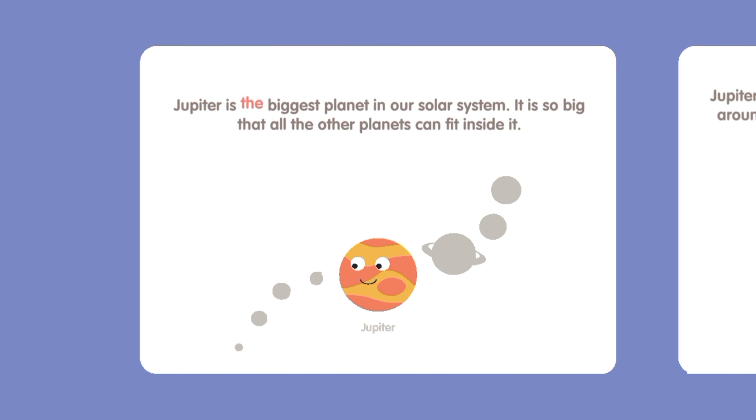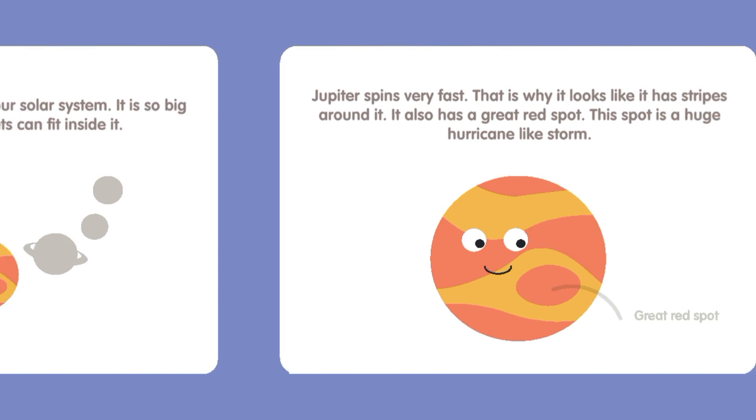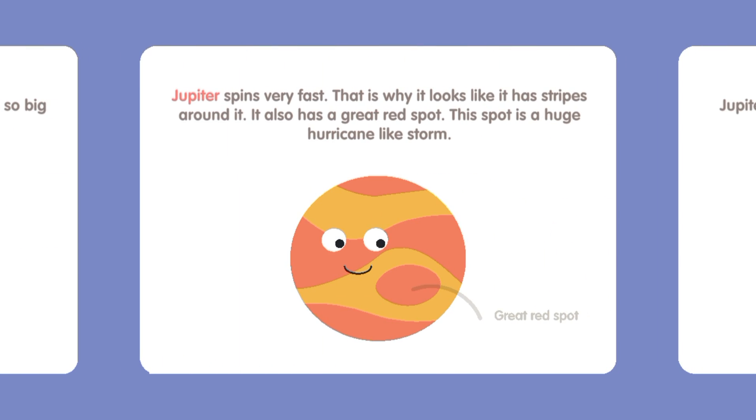Jupiter is the biggest planet in our solar system. It is so big that all the other planets can fit inside it. Jupiter spins very fast.